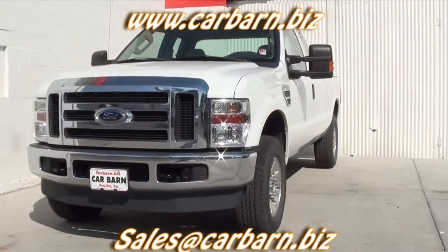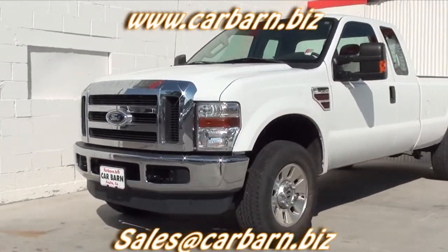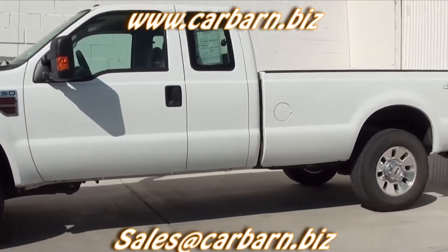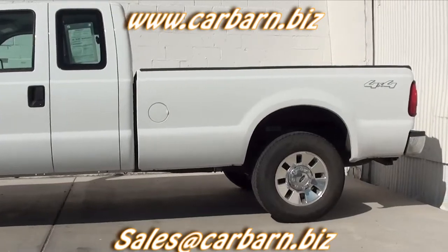This is a Carfax one-owner vehicle from Colorado. It has passed my safety check and had a fresh oil change. It has the balance of the factory bumper-to-bumper and powertrain warranties.